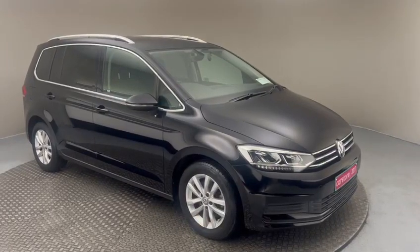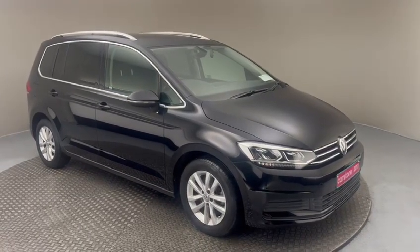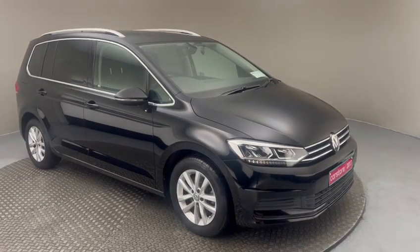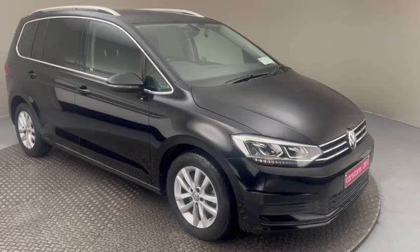Welcome to Kiri's Car Store in Dublin. Today I'm going to present you with this stunning example of a 2017 Volkswagen Touran. The car itself is finished in a 1.4 petrol automatic. Some of the features on this car will include the daytime LED running lights.